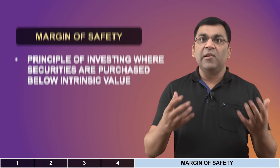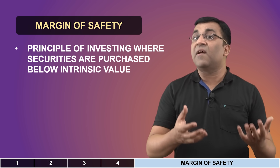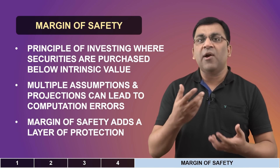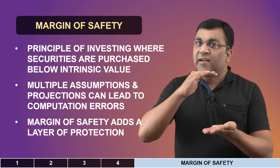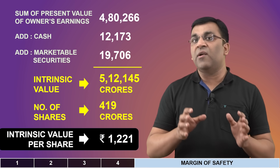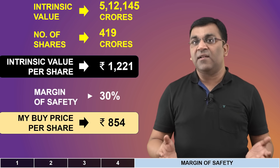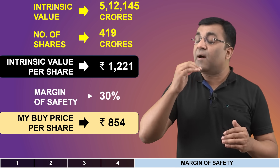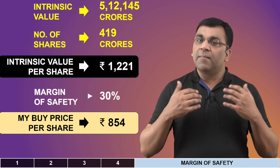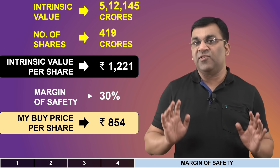We're not done yet, because the margin of safety principle is yet to be applied. You've done the hard work of calculating the intrinsic value, but the discounted cash flow method is, in all honesty, a bunch of assumptions. The problem with estimations is that things may not play out perfectly, which is why we need to add a little layer of protection to our numbers. While the computed intrinsic value per share is 1,221 rupees, as an informed investor I will apply an additional discount of 30%, which means I'll buy shares of Infosys only when they come down to 854 rupees. This 30% is also an assumption — you can take it higher or lower — but it is crucially important to have a margin of safety number in any valuation exercise.